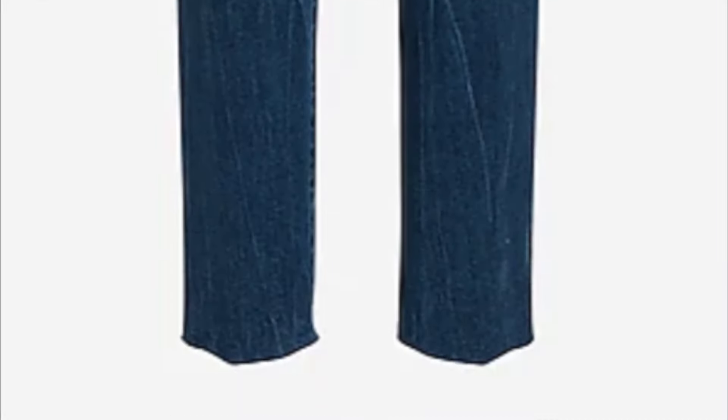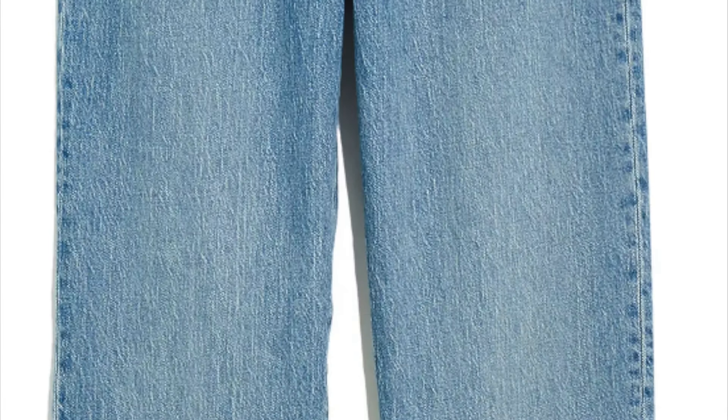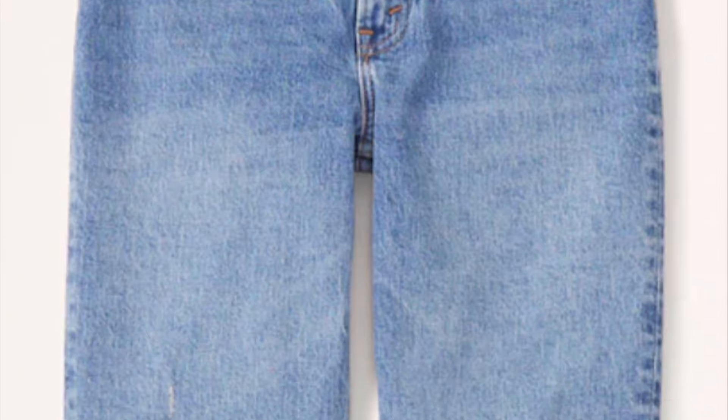Jeans have always been a popular item — no matter the occasion, you can always rock a jean outfit. However, one style that is becoming outdated this fall is the super tight-fitting jean. It's time to swap them out for classic straight-leg jeans. Straight-leg jeans are flattering, comfortable, versatile, and professional. So instead of spending your money on super jeggings that will look out of style in no time, invest in a trend that will last forever.